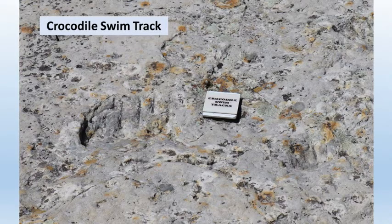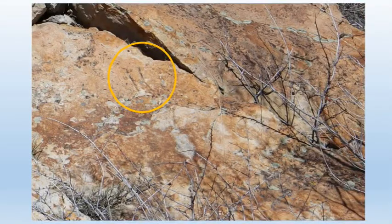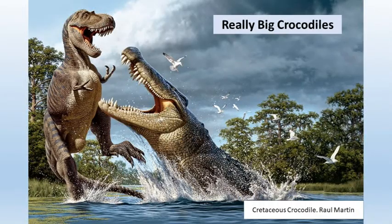There are crocodiles' swim marks in the sand also. This dip in the layers is called Crocodile Creek. It's where the 15-meter-long crocodiles lived, and they left scratch marks from their long claws, which are pretty hard to see until someone points them out to you. These were really big crocodiles.